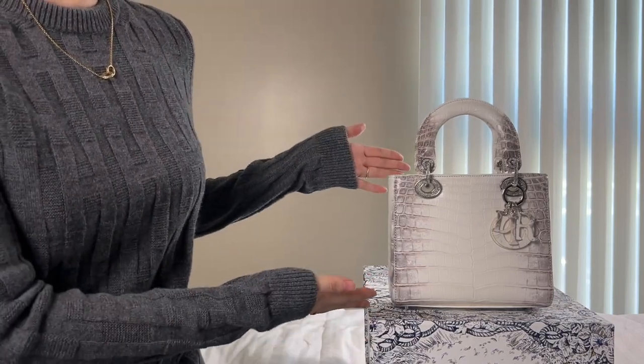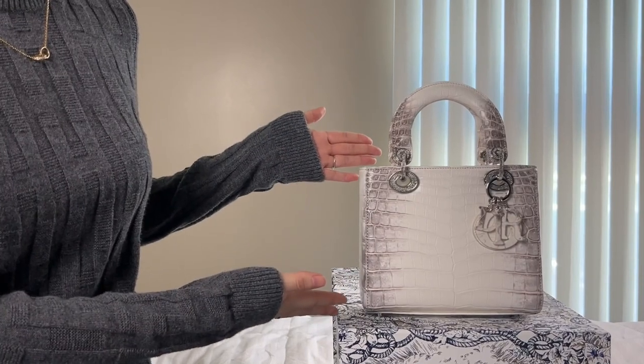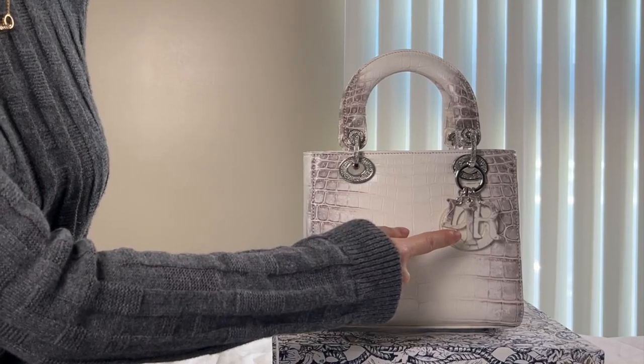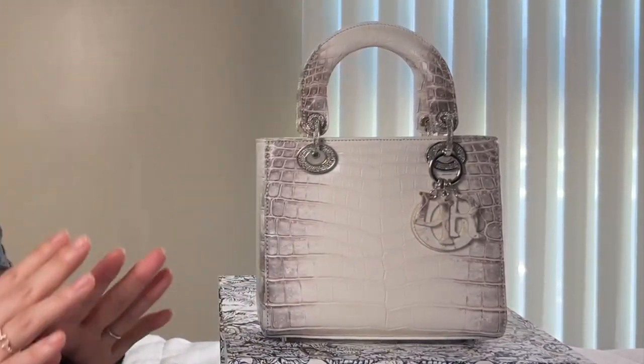So this is my Lady Dior in the small size — Niloticus Himalaya with the leather charm. This is just what I wanted.